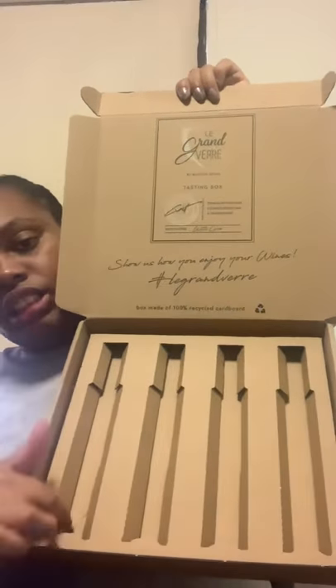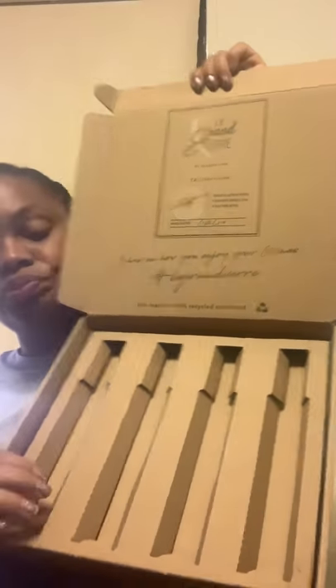I ordered it last week and it came today. This is what the box looks like. As you can see, the wines are 6.3 ounces, which are easy to travel with — easy to take to the beach, the airplane, anywhere you need to go. You can take these wines and they will not take up space in your bags. On the box, it has Lea Grand Vierre by Blaison Lewis, the tasting box.